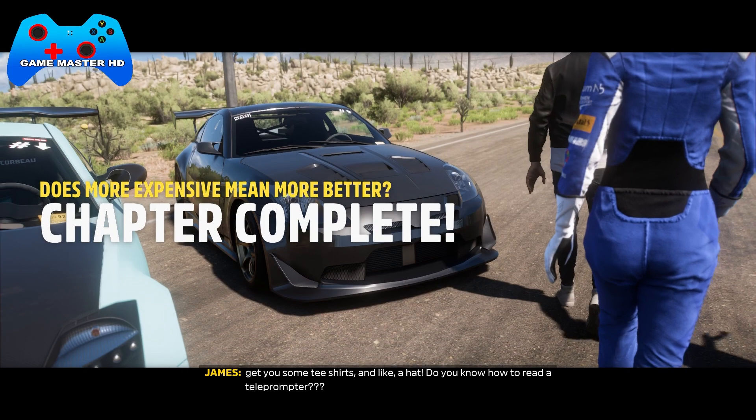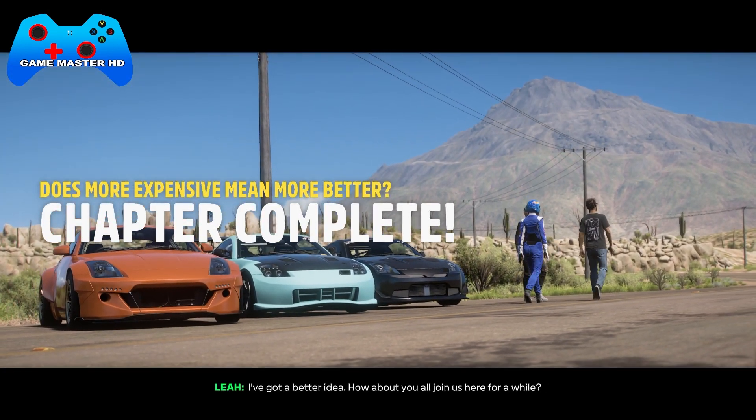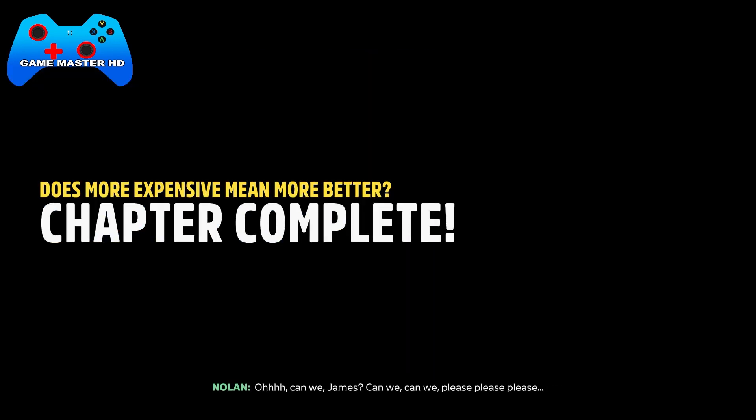Do you know how to read a teleprompter? I've got a better idea — how about you join us here for a while? Can we, James? Can we? Please? Please? Please? I can't say no to that face. Alright, maybe for a little while.